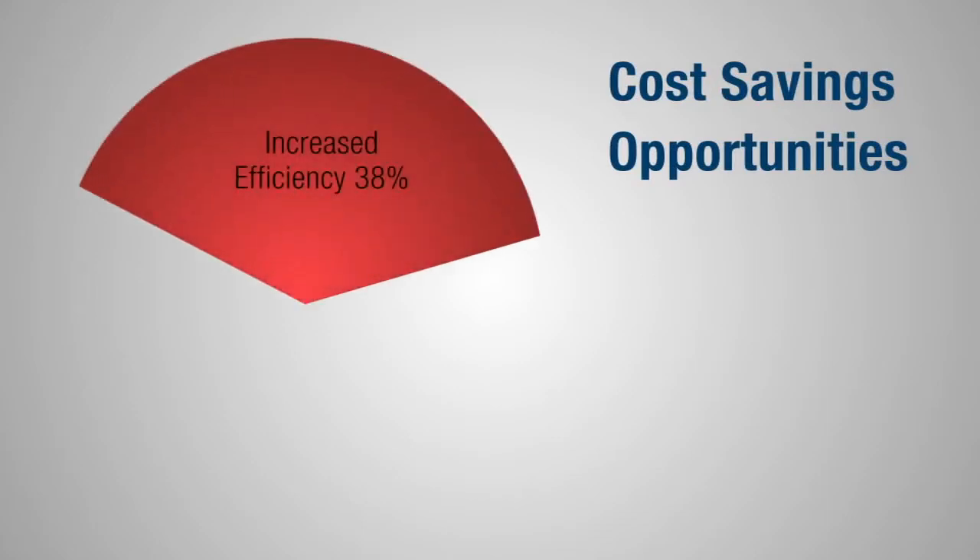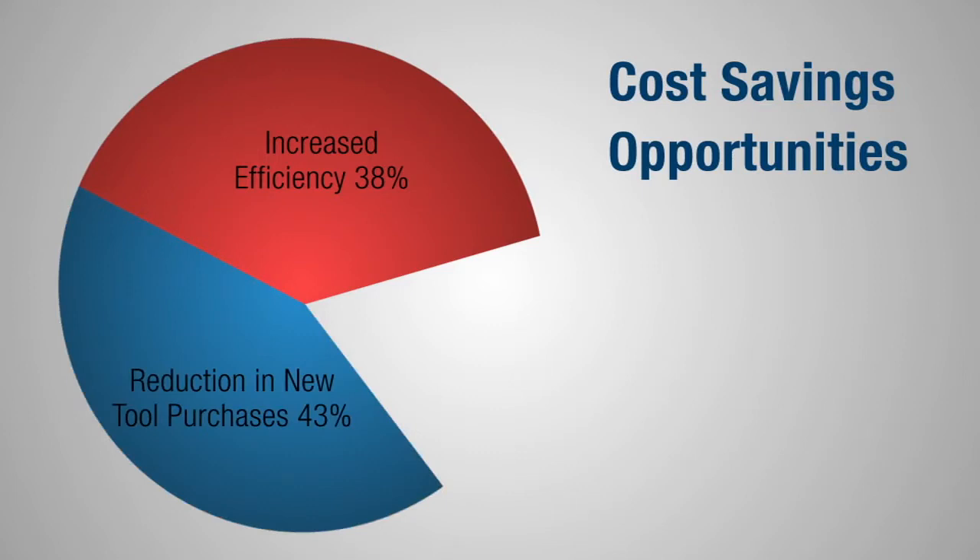Let's break down all the ways you can work with Fastenal to drive cost savings. First, your Fastenal program will ensure that your tooling always has precise cutting geometries, meaning better quality and increased efficiency. In turn, you'll also spend significantly less on buying new tools — up to 80% in many cases.